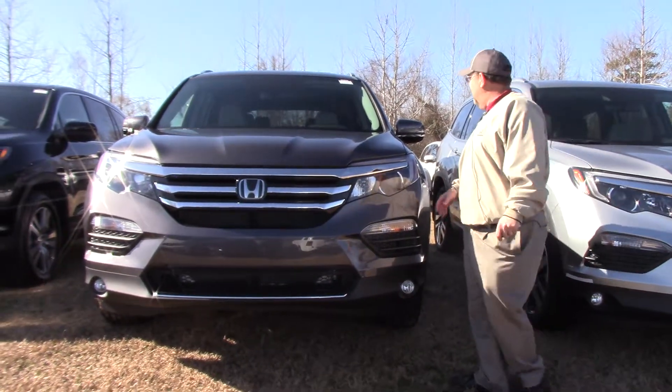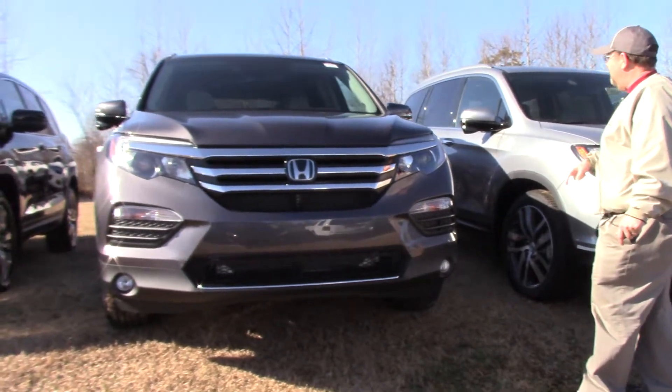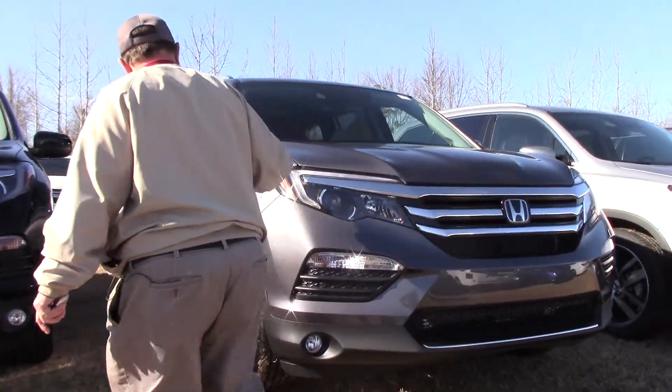Hey guys, it's Brian down here at Hubert Vester Honda on the back 40. I've got a 2018 Honda Pilot two-wheel drive Touring in the Modern Steel. Look guys, when they redesigned these things, they're absolutely gorgeous.